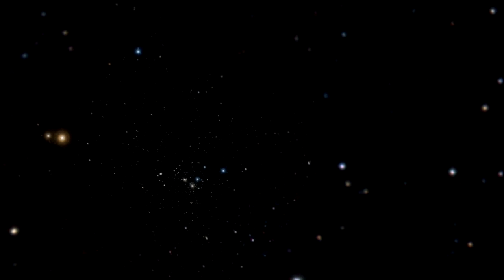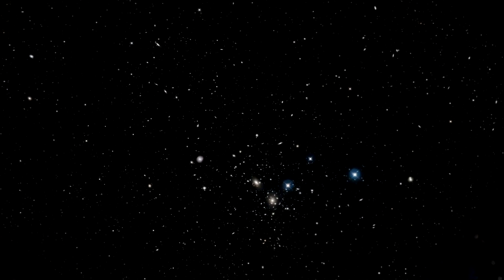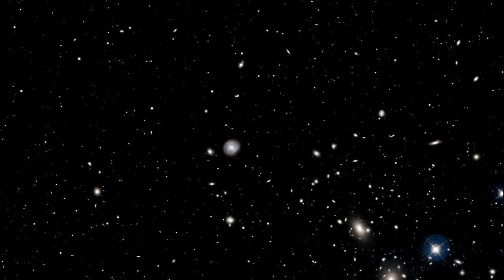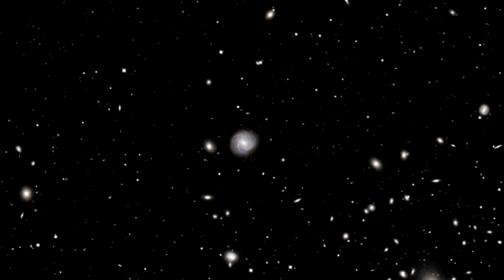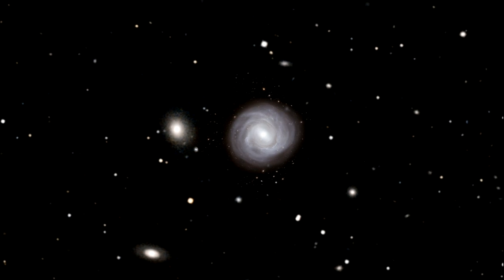The Coma Galaxy cluster in the northern constellation of Coma Berenices — the hair of Queen Berenice — is one of the closest very rich collections of galaxies in the nearby universe and contains more than a thousand members. The brightest galaxies, including the one called NGC 4921 which we're going to talk about today, were discovered back in the late 18th century by the great astronomer William Herschel.